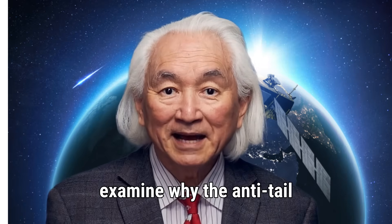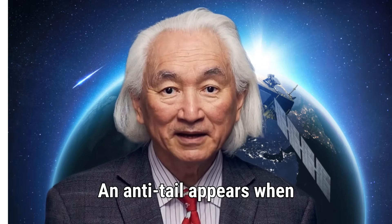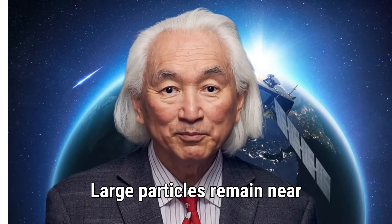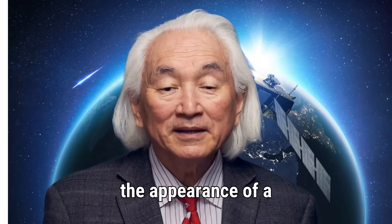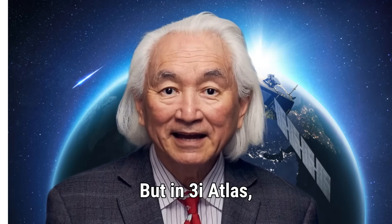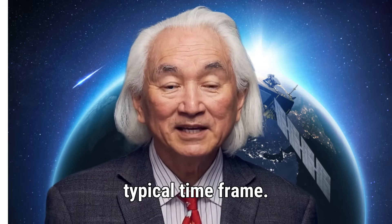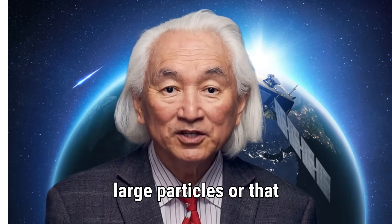Next, let us examine why the anti-tail remains sharp. An anti-tail appears when the Earth crosses the plane of the comet's orbit — large particles remain near the orbital plane and reflect sunlight, giving the appearance of a tail pointing toward the sun. This usually occurs for a limited time, but in 3i Atlas, the anti-tail remains sharply defined well beyond the typical time frame. This suggests that the comet is releasing unusually large particles, or that the release mechanism is directional.